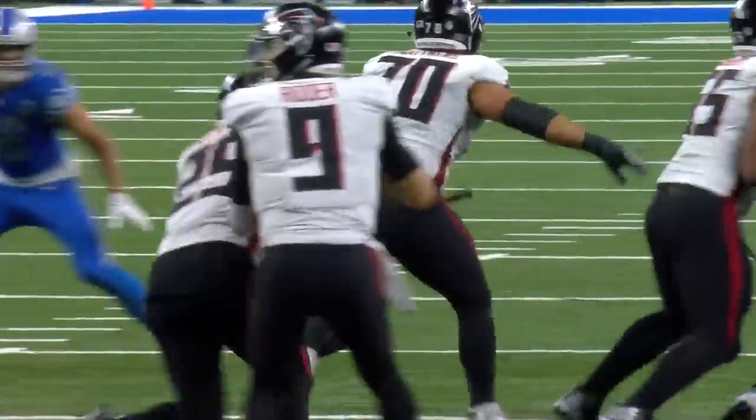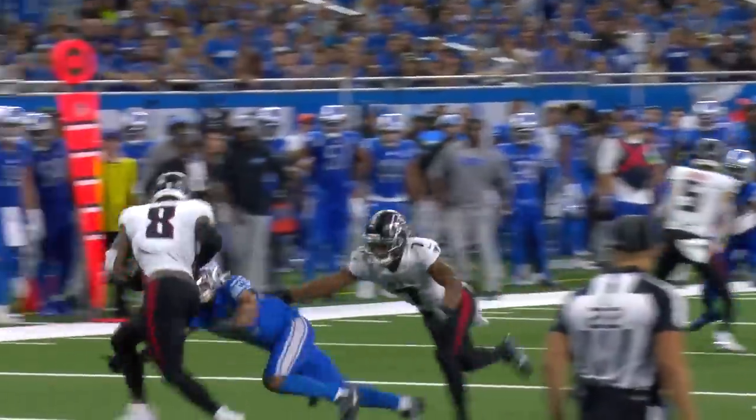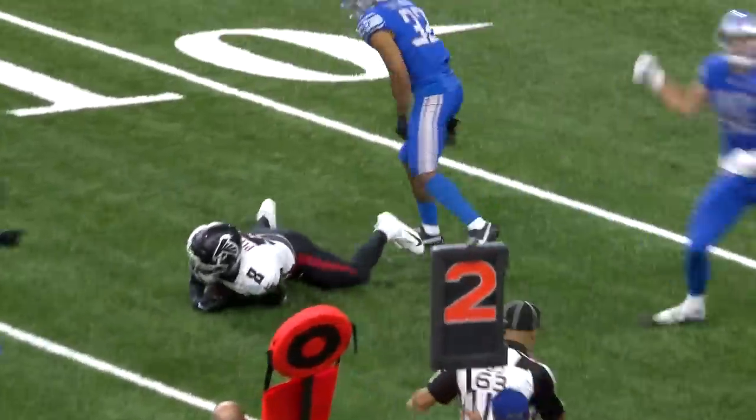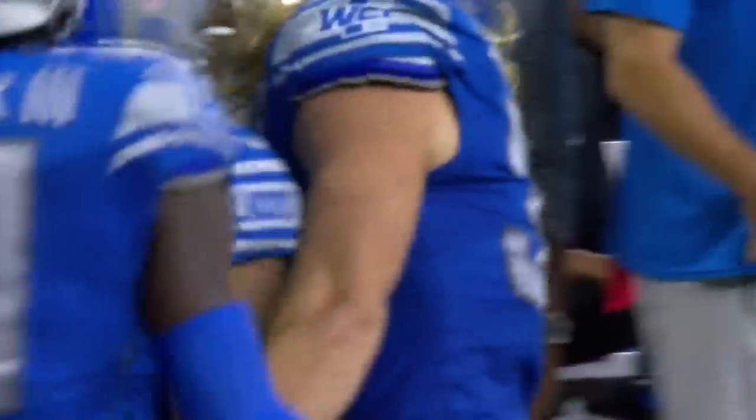He's getting singled up a lot today on Kyle Pitts, doing a nice job. On second down, they throw it to Pitts, and he is buried for a loss. Brian Branch says not on my watch.